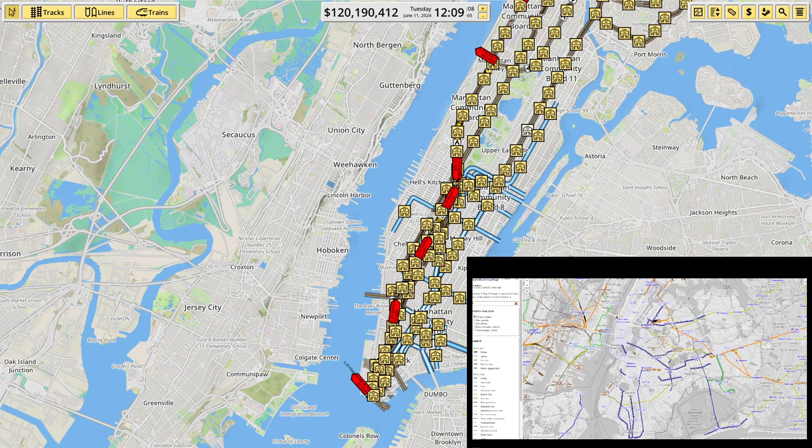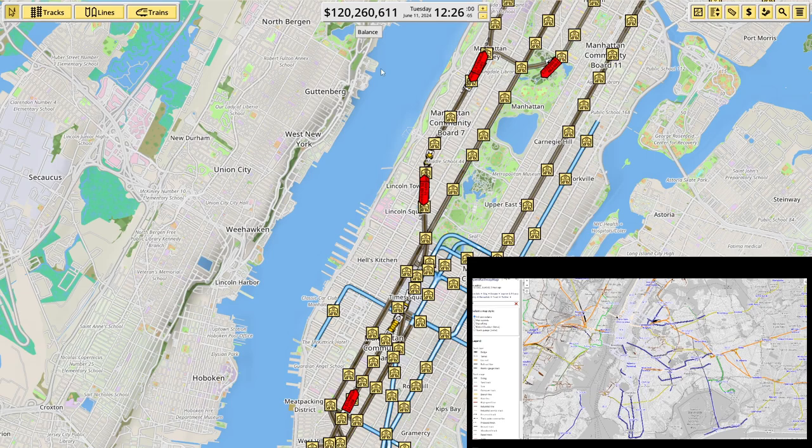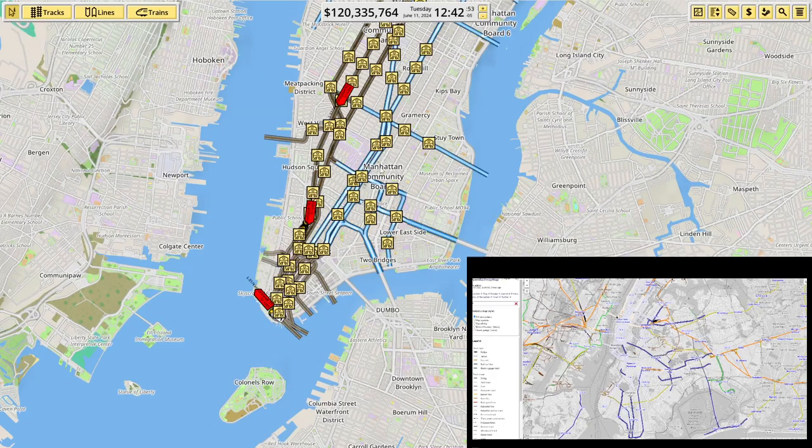Hey there guys, welcome back to NIMBY Rails. We've, over time, finally finished the track work on Manhattan Island. You can see quite a lot of it is still blueprints at the moment because the money situation isn't brilliant, but I've got the lines all built out to where they leave Manhattan on every side.